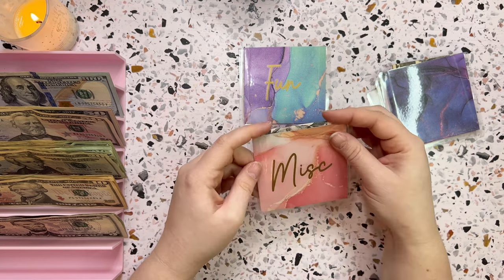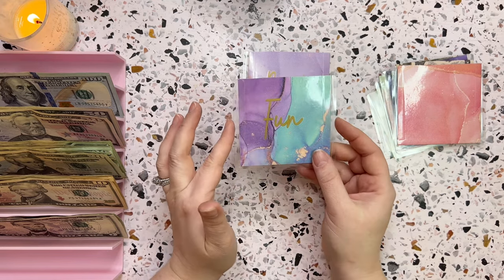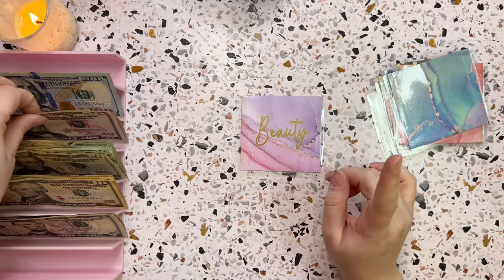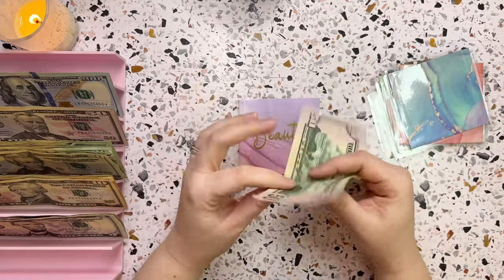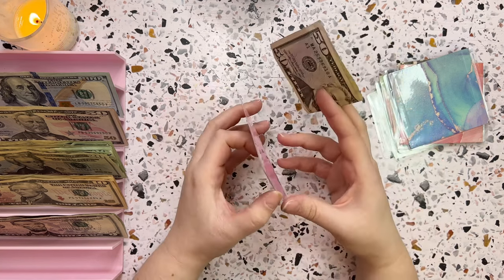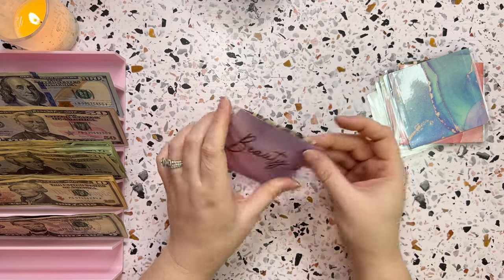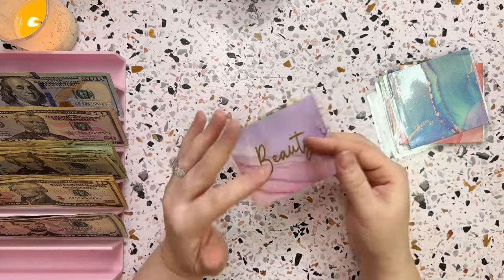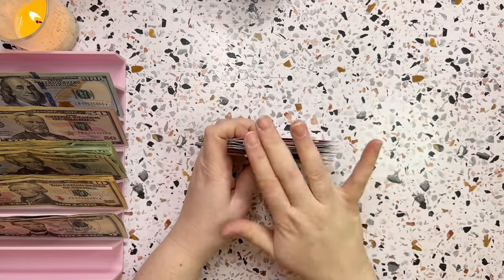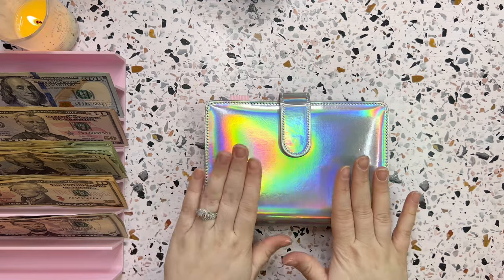Fun is not getting cash stuffed this week since we have no plans coming up, and I'm okay with skipping that category. Beauty is getting cash stuffed and is actually being used in place of a household envelope — fifty dollars going in for toiletries, things for the house, things for the pets: litter, dog food, cat food, diapers, those types of things. Stuffing fifty dollars weekly has been working out great.